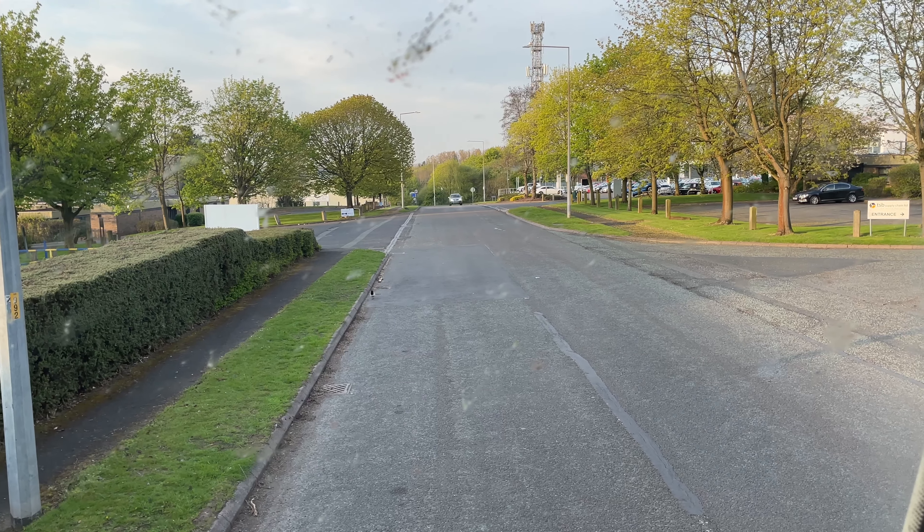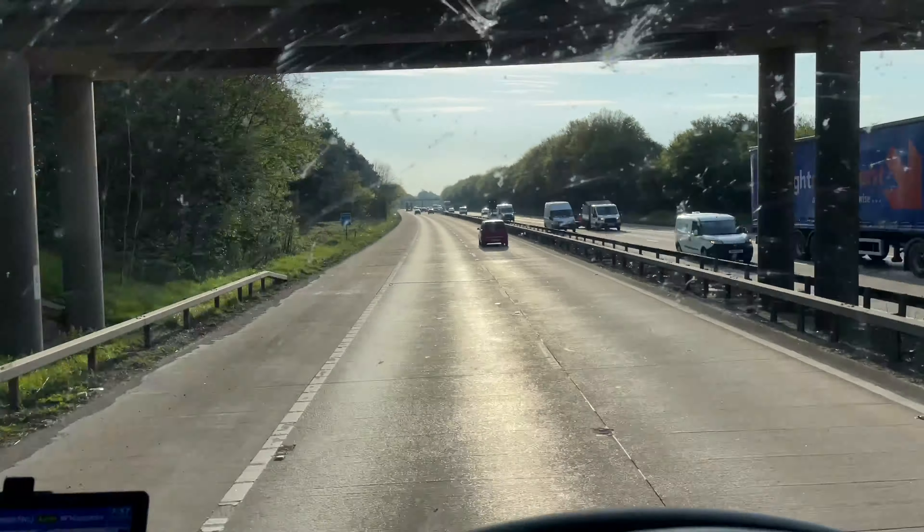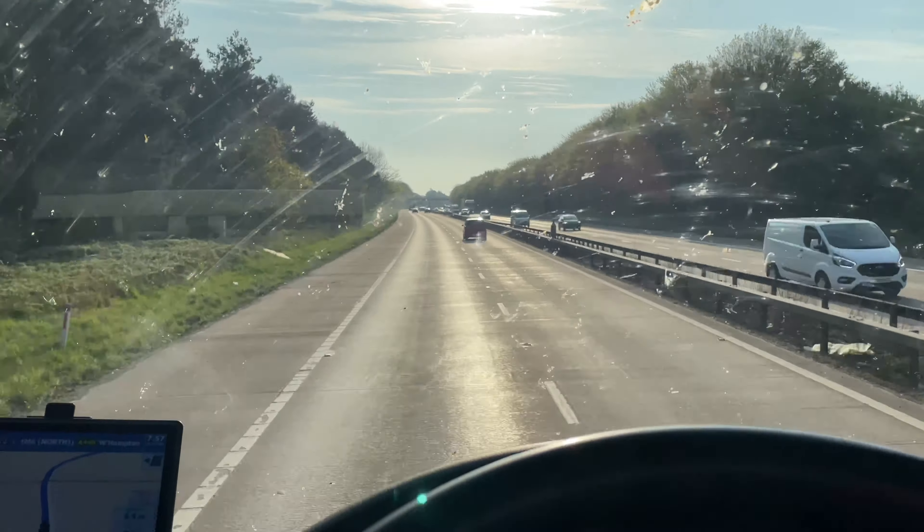Anyway, we're off in a minute to our second drop of today - the second one is just round the corner, probably five minutes away.